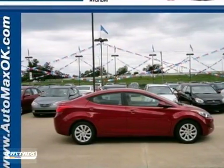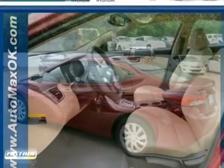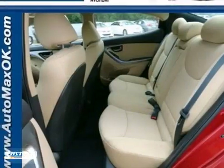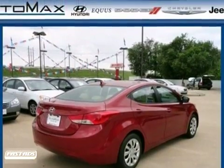Hyundai engineers have been working hard to make sure you get the most bang for your buck, and this 2013 Elantra is the result. It not only provides great fuel economy, but you'll also get steering wheel controls, a CD player, and power windows, locks and mirrors. Take it for a test drive today.